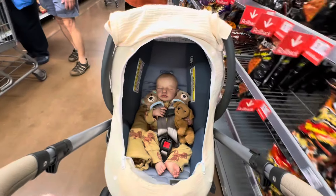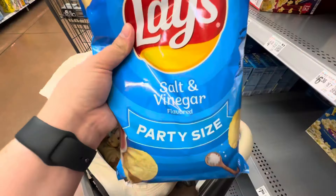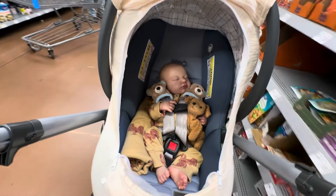Of course, I had to grab some fun hurricane snacks. I mean, come on — when you're going through a major hurricane, you've got to stress eat a little bit.